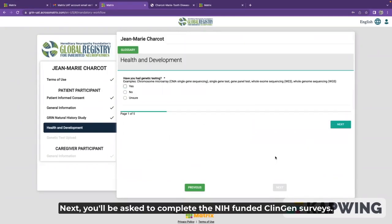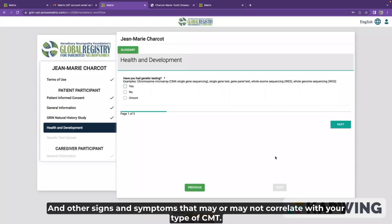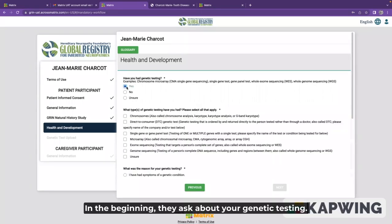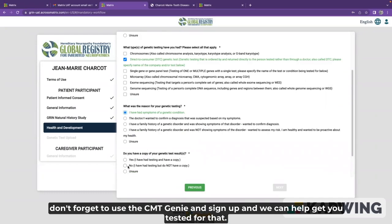Next, you'll be asked to complete the NIH-funded ClinGen surveys. These are a new and exciting feature to GRIN that will allow researchers to better understand other signs and symptoms that may or may not correlate with your type of CMT. The first survey is just five quick pages. In the beginning, they ask about your genetic testing. If you haven't had genetic testing, don't forget to use the CMT Genie — sign up and we can help get you tested.